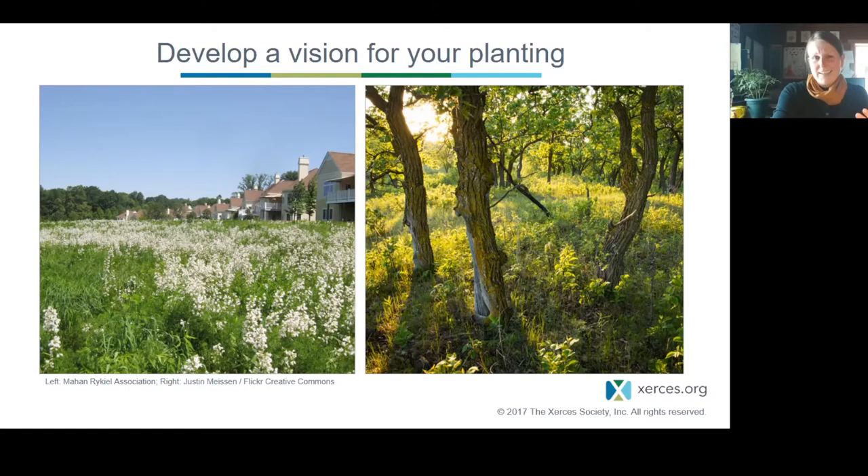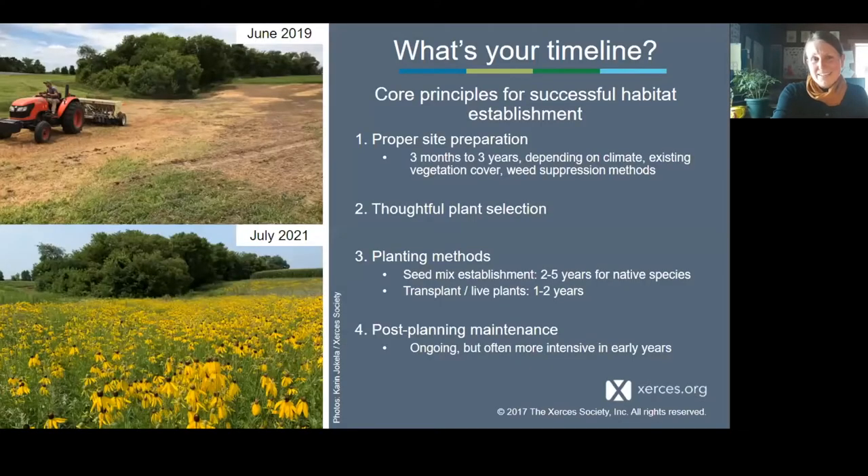Seed mixes are just one component of a successful habitat establishment. It fits into four main steps, all with timeline factors. Proper site prep can be time-consuming — anywhere from three months to three years — depending on your climate, existing vegetation, and weed suppression methods. Conventional methods are more expedient; organic site prep methods can take multiple years. Plant selection is usually the next step, whether live plants or seeds. Planting methods matter too: if you want the planting to thrive in the first one or two years, transplants may be the way to go.